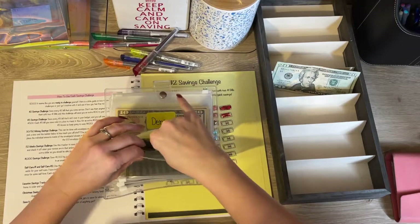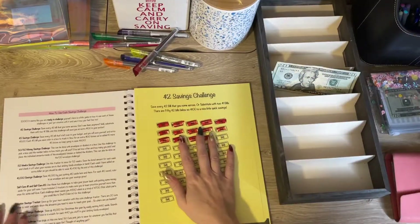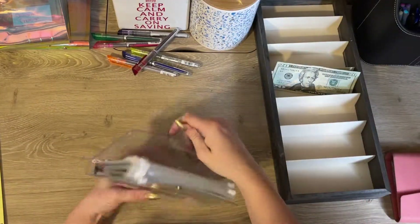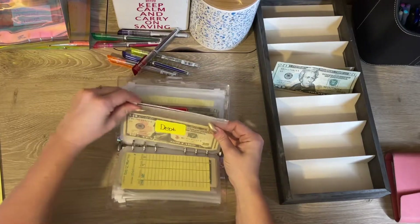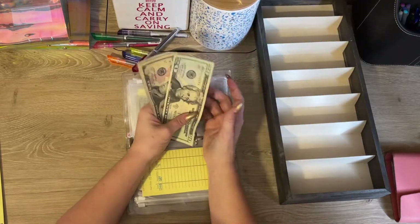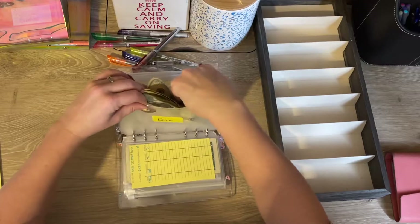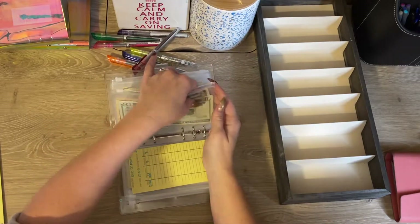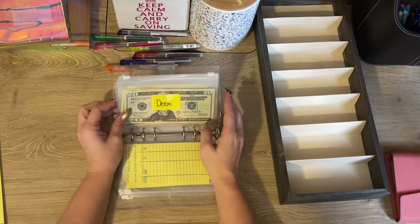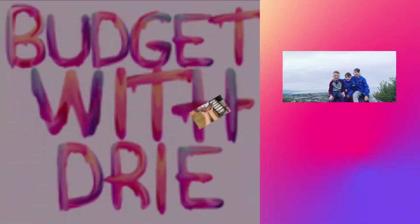I have a twenty dollar bill left and honestly, instead of stuffing it into a challenge, I'm going to pull out my debt again and add it to my debt snowball, because getting out of debt is huge this year and I want to get as much paid off as quickly as possible. So we've got twenty, thirty, forty, and forty-five dollars. Don't forget to let me know what challenges you are doing! I might switch it up and do a different hundred dollar challenge one month, but for now that's what I'm doing. I hope you guys enjoyed and I will see you in the next video. Bye guys!